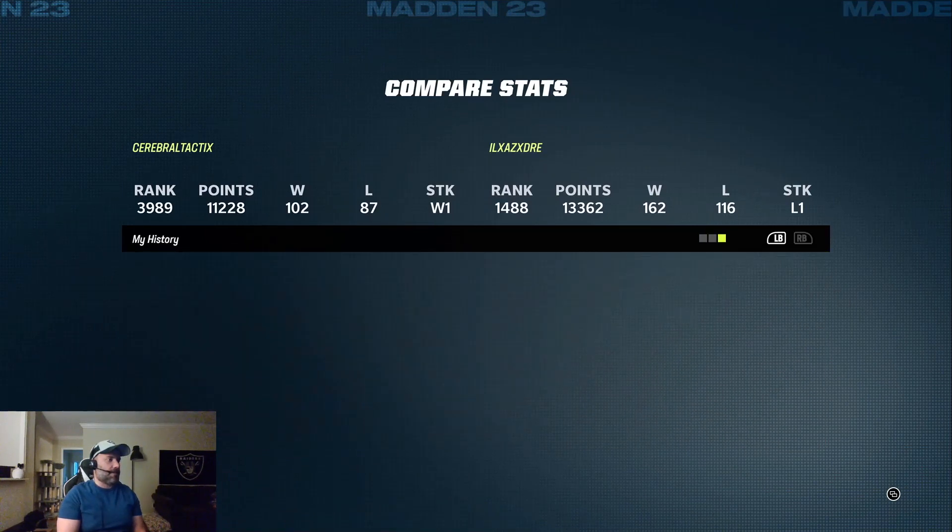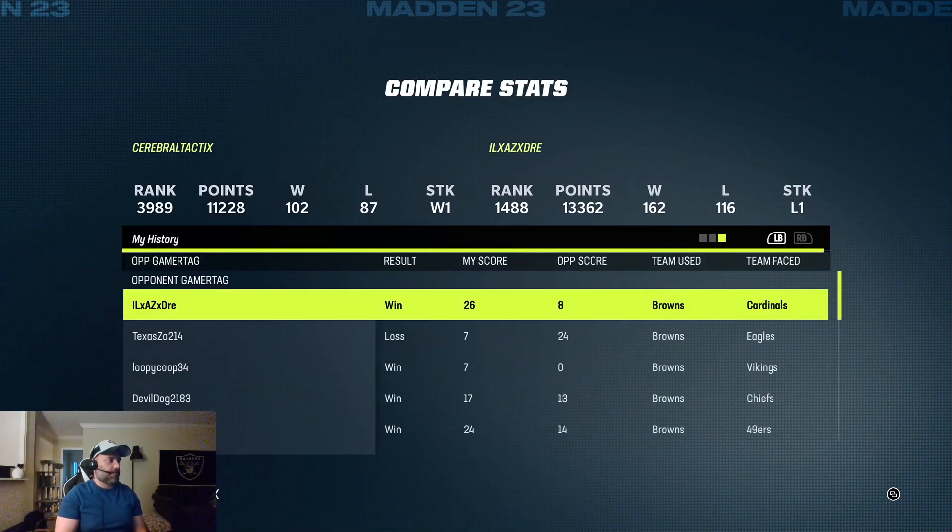That guy wasn't bad either. Quality win right there. Domination too.